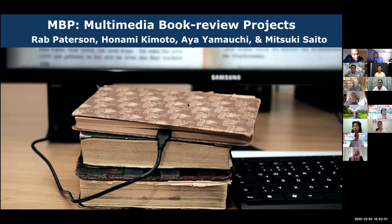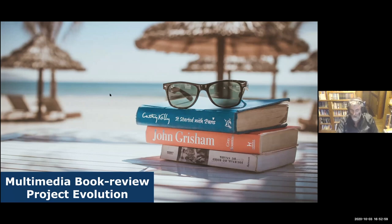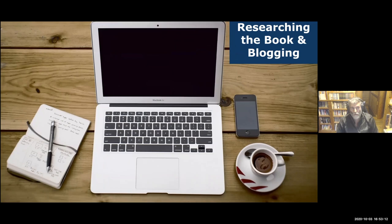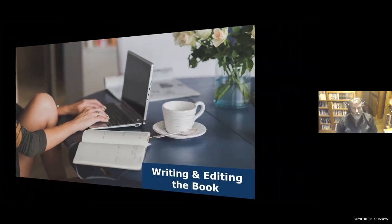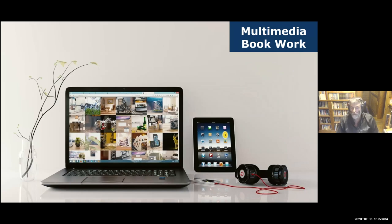What we're going to do today: I'll start by explaining how this book review project evolved in my teaching over a number of years — what we do, why we do it, how we do it. Then Honami is going to talk about researching and blogging about the book. After that, Aya will cover the writing and editing process, and then Mitsuki will explain the multimedia book work. At the end we'll have a Q&A — please keep questions to the end or type them in the chat.